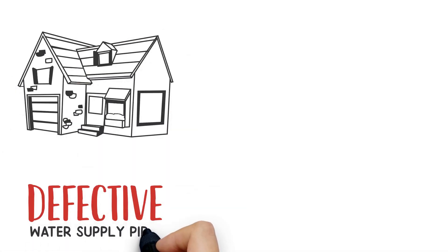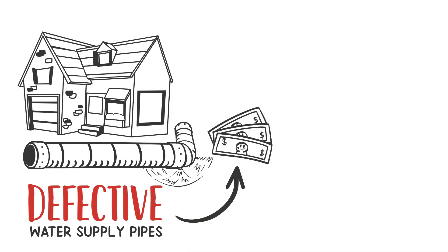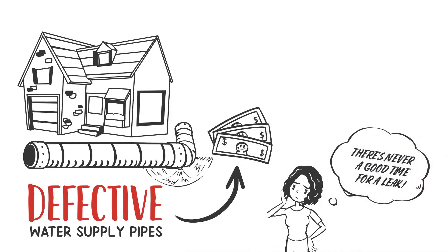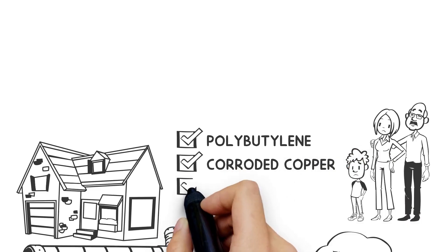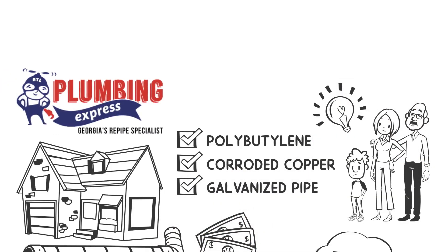Owning a home with defective water supply pipes is costly and stressful. You never know when the next leak is going to happen, and there's just never a good time for a leak. If your family lives in a home with defective water piping such as polybutylene, corroded copper or galvanized pipe, you should consider a Whole House Replum by Plumbing Express.